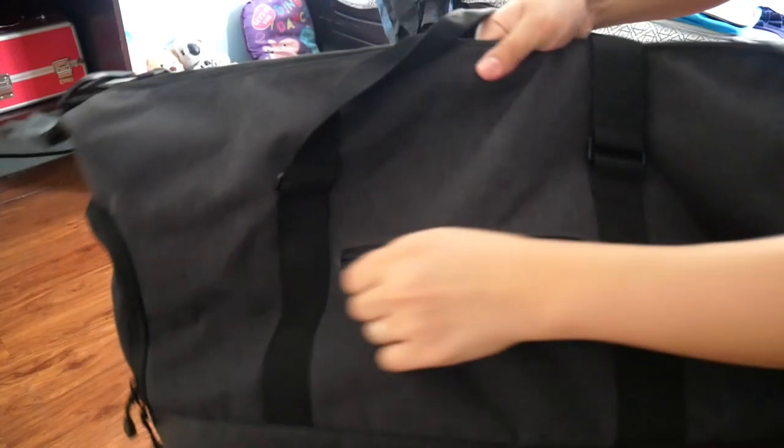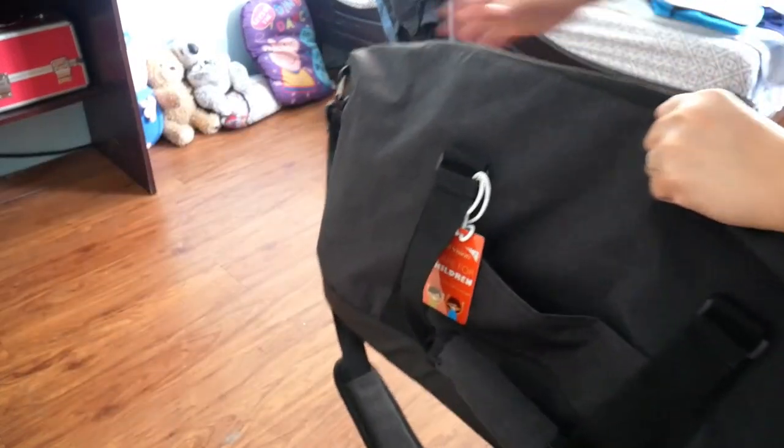I would also like to mention that apart from this duffel bag, I'm also going to use a backpack for when we go out of the hotel, so I don't have to bring this duffel bag everywhere.